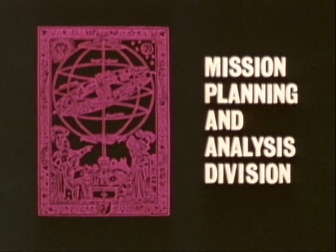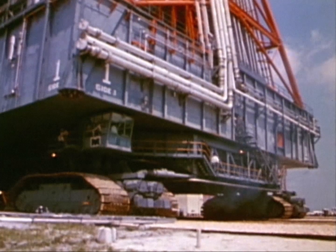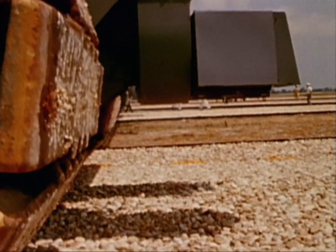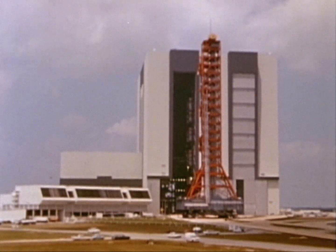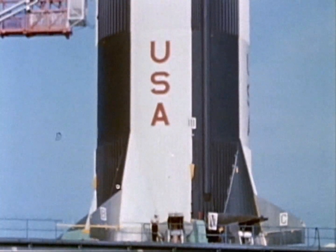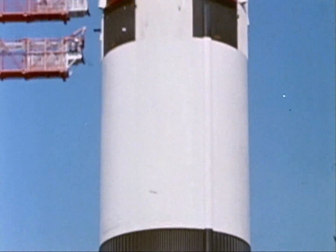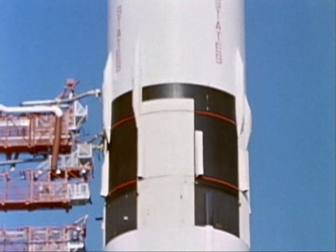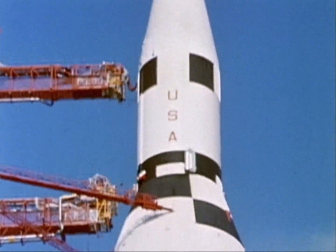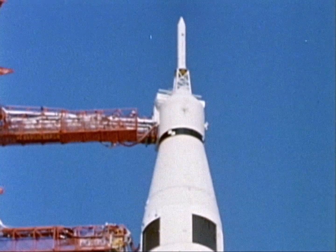In the near future, a slowly moving vehicle will travel from the towering Vehicle Assembly Building on Merritt Island to Launch Complex 39. Its burden, the 360-foot-high, million-pound Saturn V. From the launch pad, the 7,500,000 pounds of thrust from its first stage will hurl the Apollo spacecraft and its three-man crew on the beginning of a trajectory that will take them to the moon.